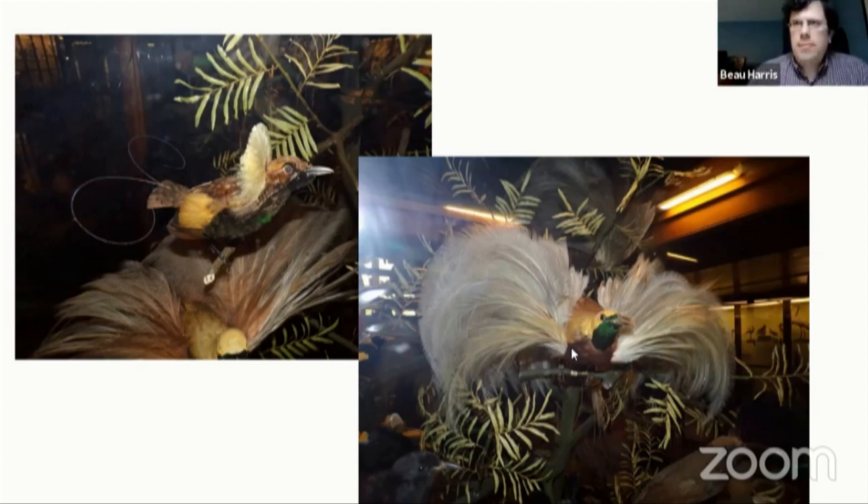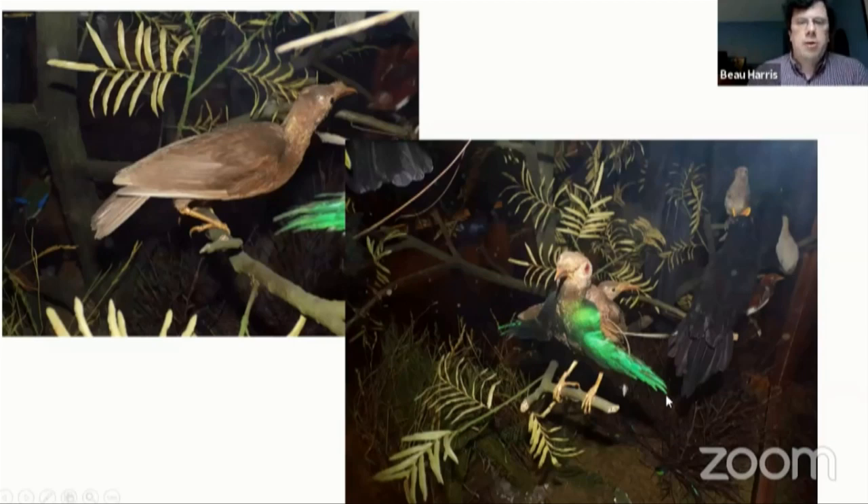Another interesting fact is that the Steer expedition was following in the steps of Alfred Russell Wallace, who was one of these early naturalists who traveled in the same area a few decades earlier in the 1850s and 60s, and also collected widely and was one of the first people to describe some of these birds of paradise and other birds in the area. He actually had a bird named after him — the standard-winged bird of paradise, also known as Wallace's standard-wing bird of paradise. The Latin name is Semioptera wallacei.